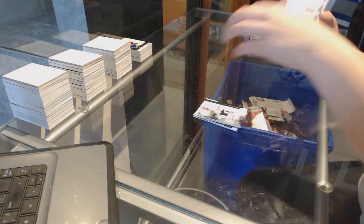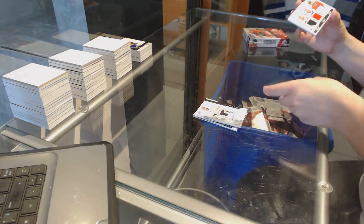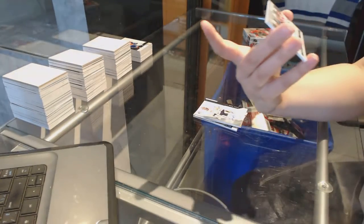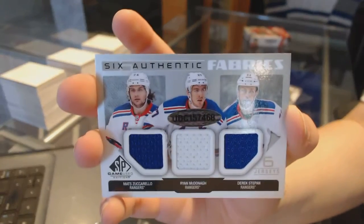We've got an Authentic Fabrics Sixes, which will be a random between Chicago and the Rangers — of Brandon Saad, Duncan Keith, and Nick Leddy, and Zuccarello, McDonough, and Stepan. Authentic Fabrics Sixes — not too shabby at all.